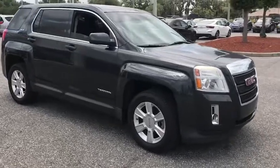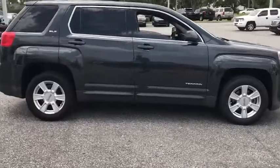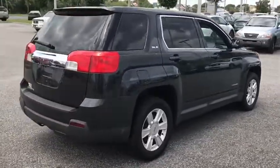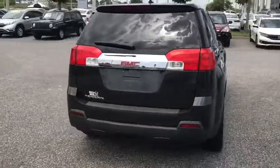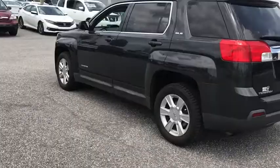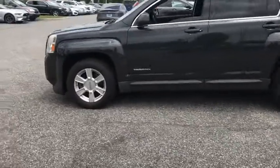Looking for the right vehicle? Check out the 2013 Terrain. The GMC Terrain combines the benefits of a crossover with the style and functionality of an SUV. Terrain offers uncompromised capability, a balanced stance, and a commanding view of the road, letting occupants enjoy a confident driving experience.